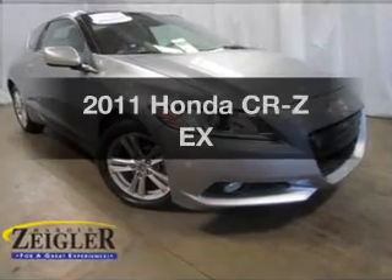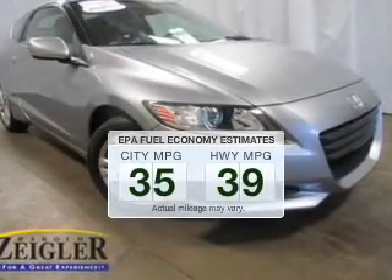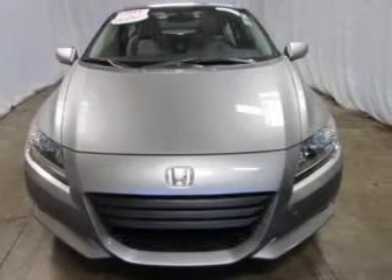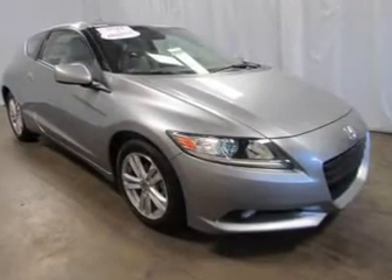Travel the roads in style and comfort in this great vehicle. Save your money and make fewer trips to the gas station when driving this fuel-efficient vehicle. The powertrain includes front-wheel drive with an efficient four-cylinder engine connected to a smooth-shifting automatic transmission.